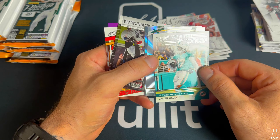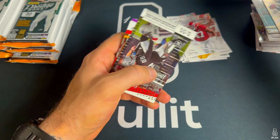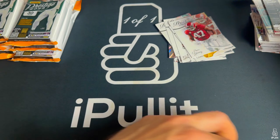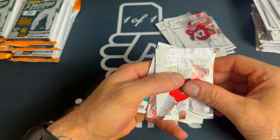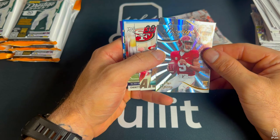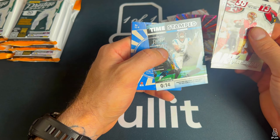Jalen Waddle — for the record I don't remember that one from last year. Cunningham. Time stamp, Prestigious Pros and Heroes — one of my favorite inserts in the hobby — Derrick Henry, oh goodness. Rookies: JSN, Will Anderson, Tank Bigsby.